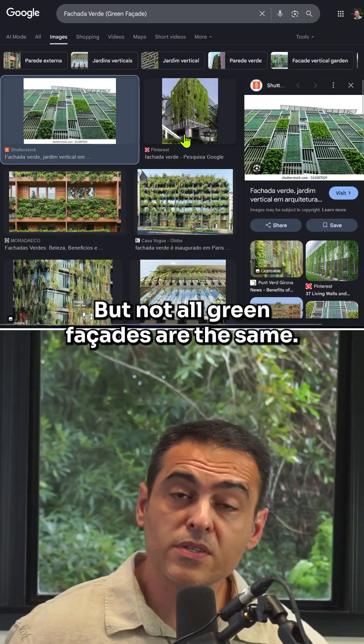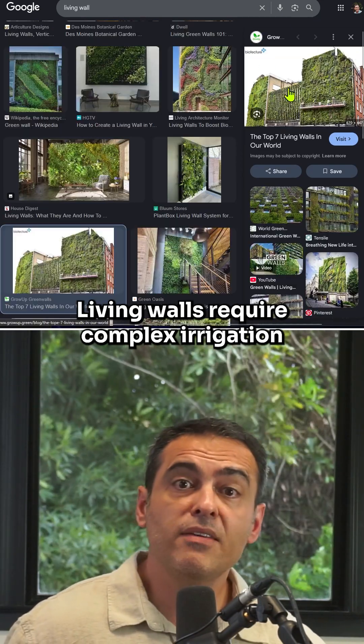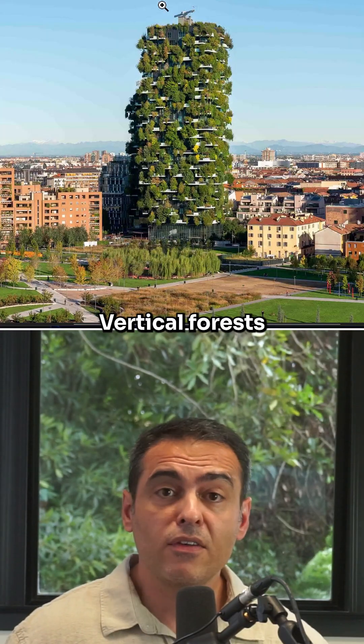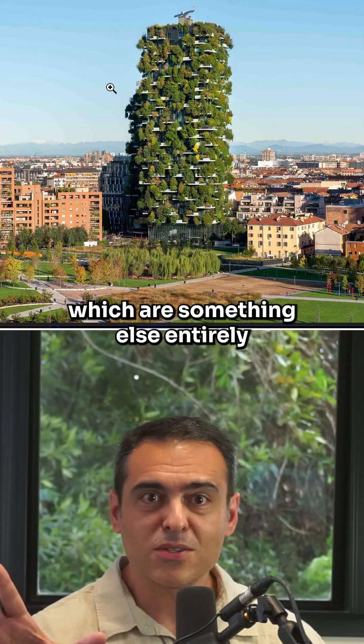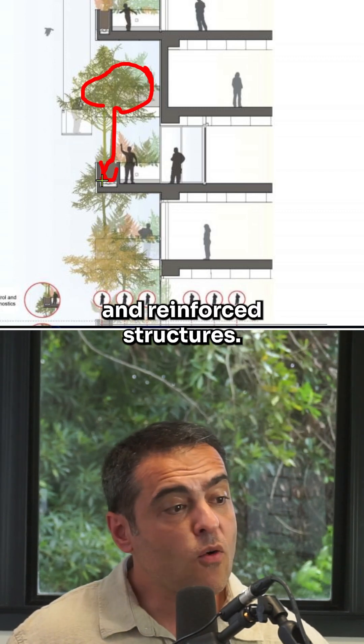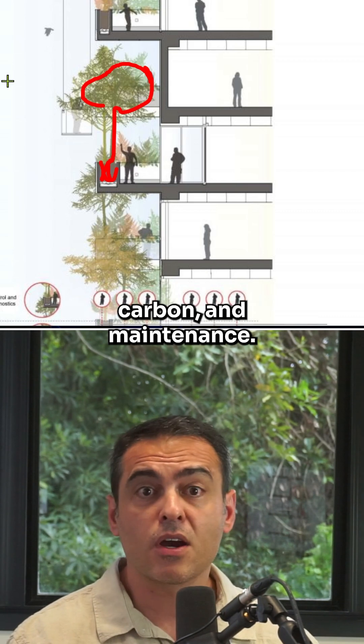Not all green facades are the same. Simple climbing plants have low cost and low structural impact. Then we have living walls, which require complex irrigation and constant maintenance. And then we have vertical forests, which are something else entirely — trees, deep soil, and reinforced structures — and this changes everything in terms of cost, carbon, and maintenance.